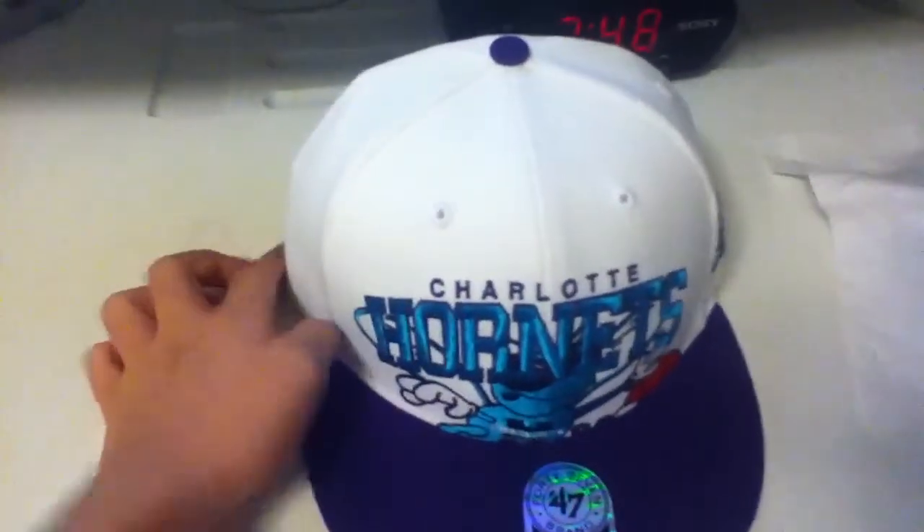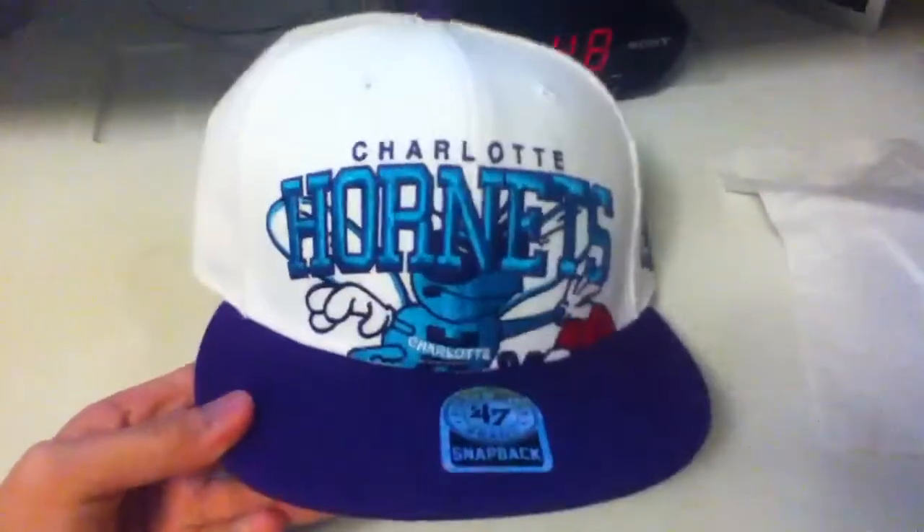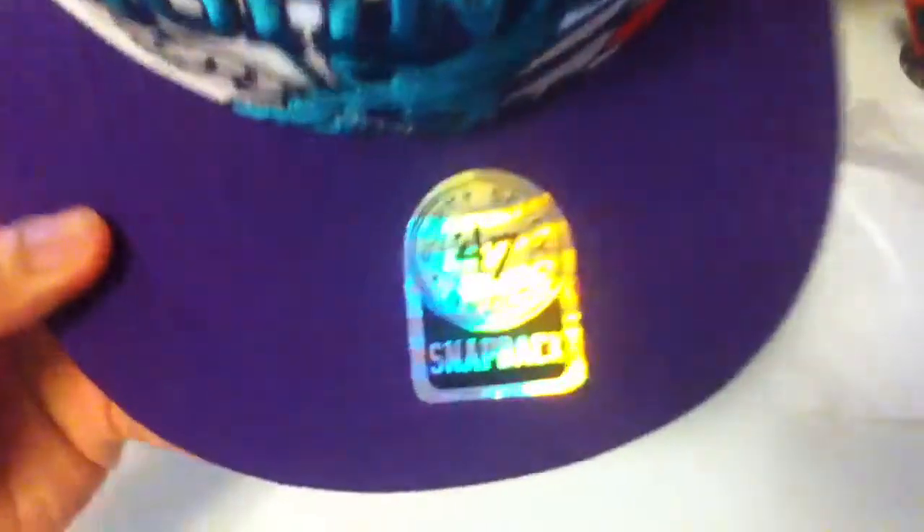What's up everyone, it's another pickup video from Lids. It's a Charlotte Hornets hat, snapback, 47 brand.